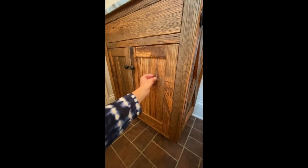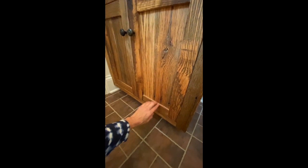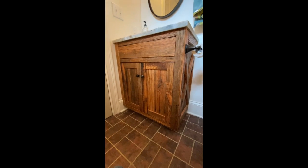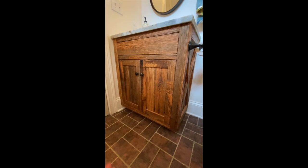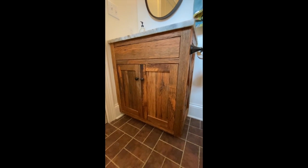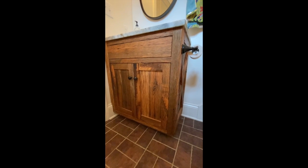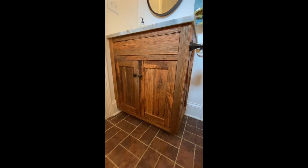With this rustic vanity, if I come in with my rag to wipe it down, the rag will catch on the wood. Some of it will splinter — you can already see where it's splintered. If you want a piece like this, you have to embrace those things, and they are not the fault of the carpenter at all. I probably would not choose to do this in my guest bathrooms or my children's bathrooms, and I'd highly doubt I'd do it in my personal bathroom for daily use. But I do like it in here — it is seen, and I enjoy it when I come in.